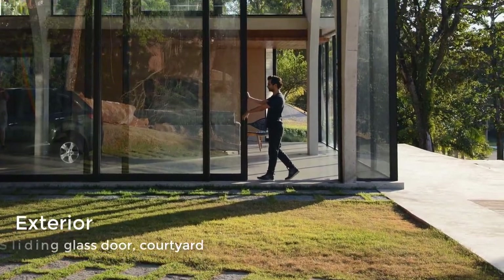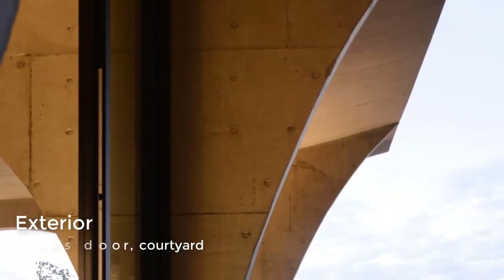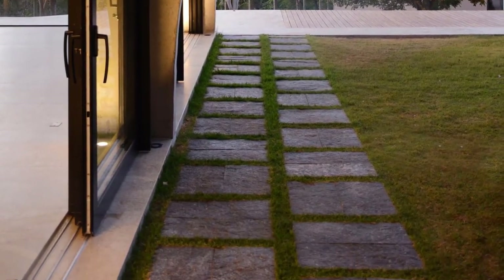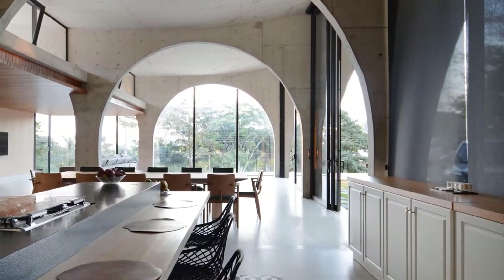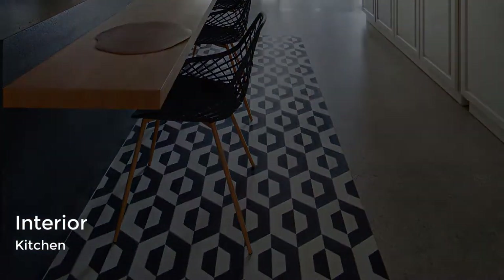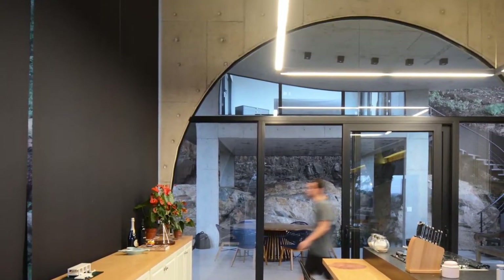Oversized sliding glass doors amplify the height of the interior and connect to the outdoors. Back inside, a long kitchen island creates room for socializing while cooking, and the sliding glass doors are surrounded by black-framed windows that perfectly fit the concrete arch.